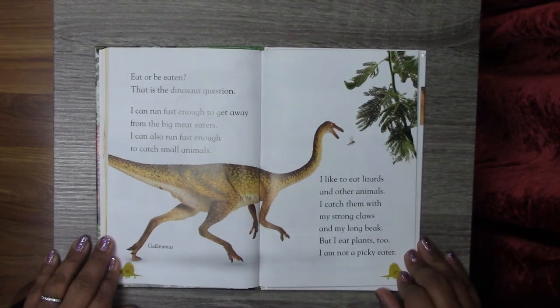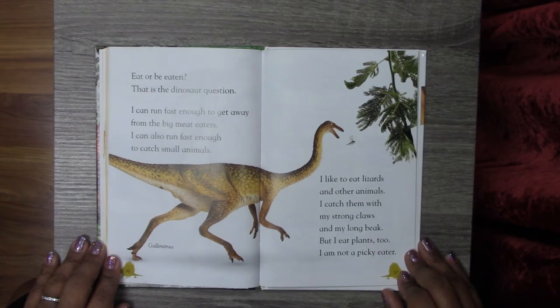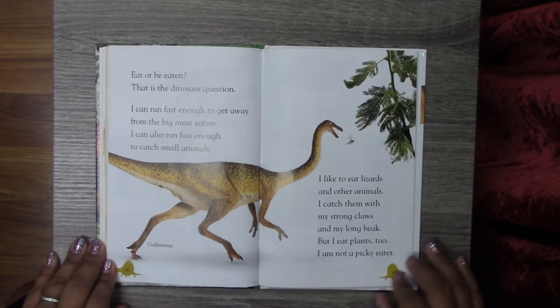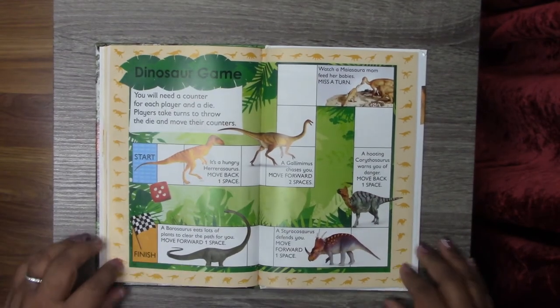Eat or be eaten? That is a dinosaur question. I can run fast enough to get away from the big meat eaters. I can also run fast enough to catch small animals. I like to eat lizards and other animals. I can catch them with my strong claws and my long beak. But I eat plants too. I am not a picky eater. And that's the Gallimimus.